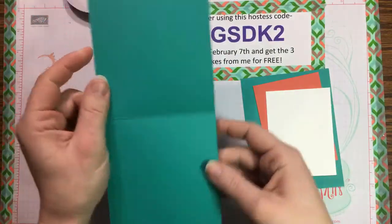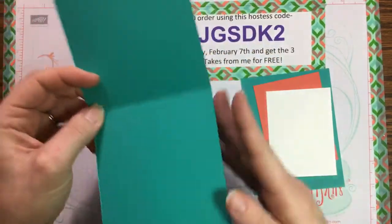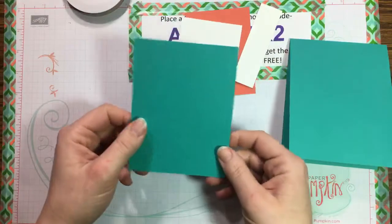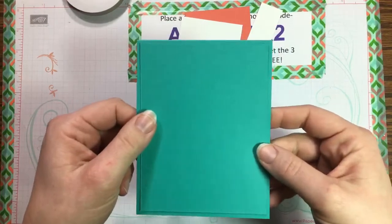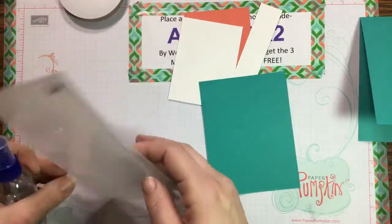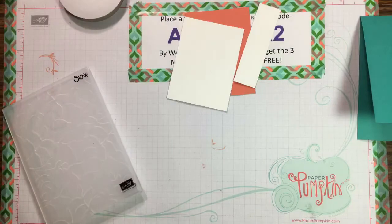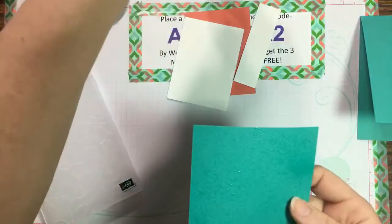The card base is Bermuda Bay, cut at 4¼ inches wide by 11 inches long, scored at 5½ to fold perfectly. Then I have another piece of Bermuda Bay cut at 4 by 5¼ inches — slightly smaller than the base — which we'll run through the textured embossing folder. With dynamic embossing folders, which are thicker than normal, you need to first spritz the paper with a little water so it becomes more pliable and doesn't rip.